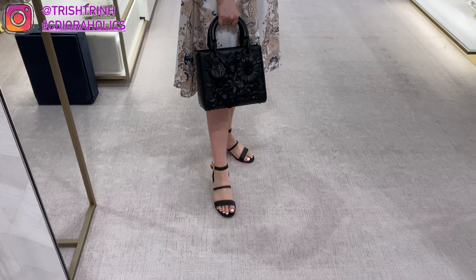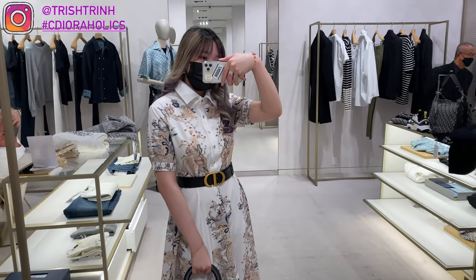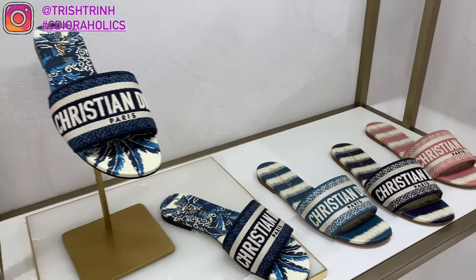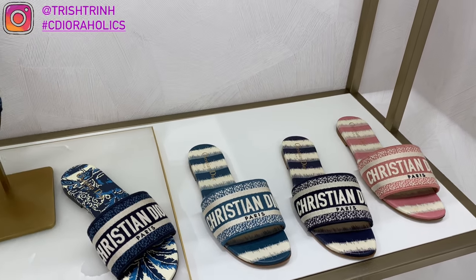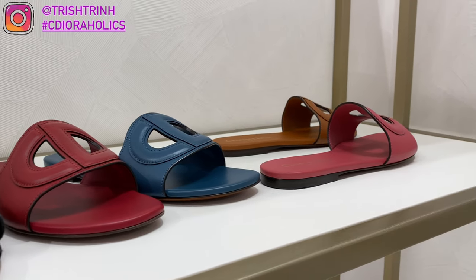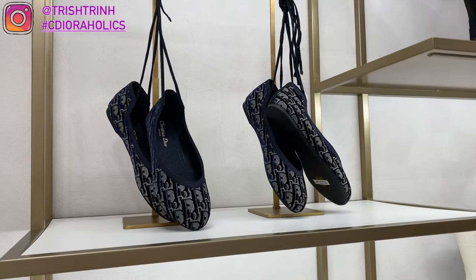I forgot to do my outfit of the day — I'm wearing almost all Dior, except my dress is from Orchid Met. I'll link my code down below. And some more women's shoes: the Dior Dway slides at $730 USD — I love these slides, but I love the heel versions the most. Then the D-Club slides at $790 USD, and the ballerina flats at $1,150 USD.